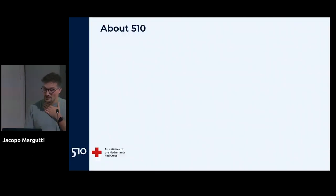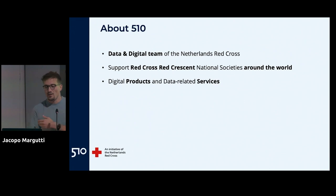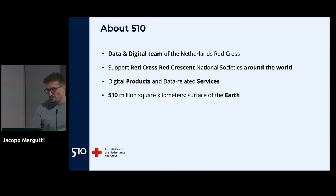Let's start with 510 — that's the name of my team, the data and digital team of the Netherlands Red Cross. The Red Cross Red Crescent is a federated entity: each country has their own society and they oversee the humanitarian support they give. We as Dutch Red Cross help local organizations help local people. Contrary to other organizations, we usually don't implement directly but support local organizations in doing their job more efficiently. The name comes from the surface of the earth — 510 million square kilometers — because we work everywhere in the world.